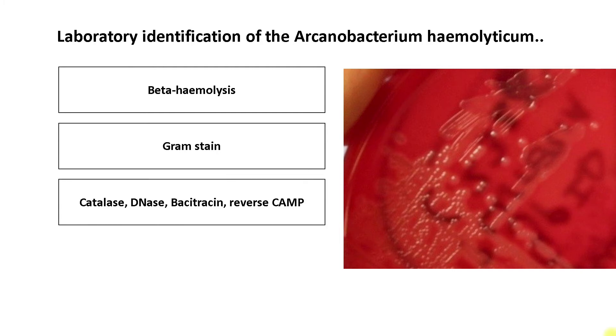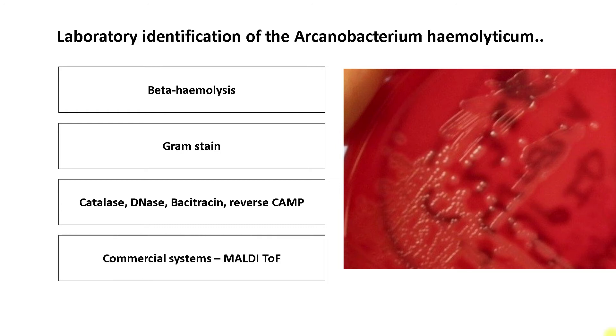It is catalase negative and would not give a response to Lancefield grouping. It is also DNase positive and resistant to bacitracin. It is reverse CAMP test positive — that is, it inhibits the hemolytic zone of Staphylococcus aureus. It can be easily identified with commercial systems like MALDI-TOF technology.